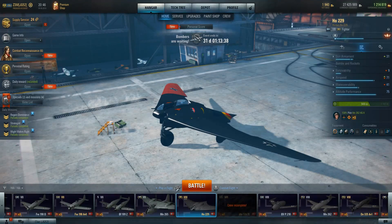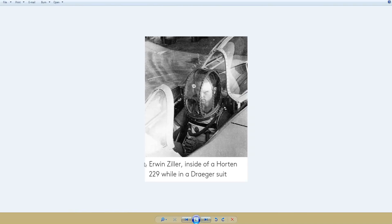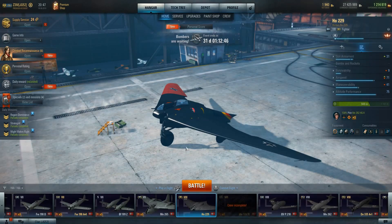We don't know if that's true — it's a story that gets bandied around. Shortly after, in 1945, the test pilot — Erwin Ziller — had an engine flame out and catch fire during testing and ended up crashing the airplane, dying himself. He was actually inside the HO229 wearing a Drager suit, an early pressure suit similar to what NASA later developed, and the aircraft also had a primitive ejection seat.